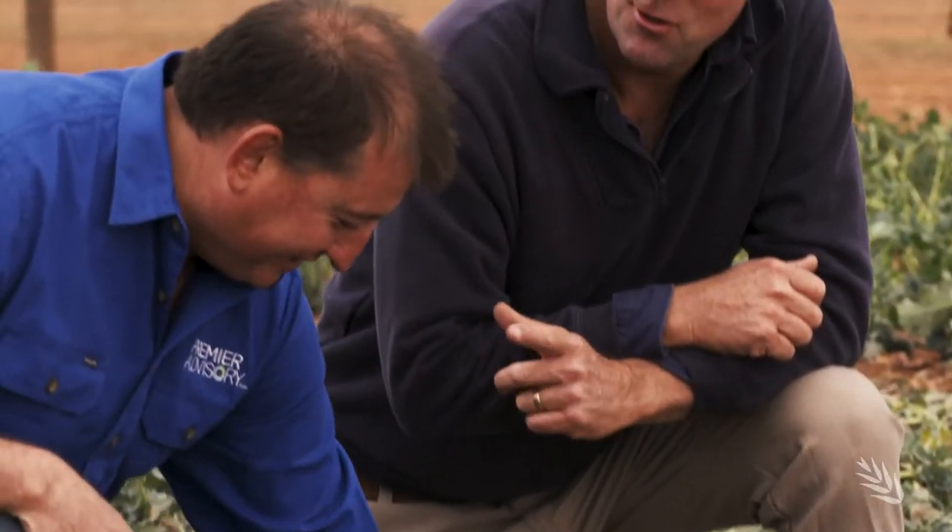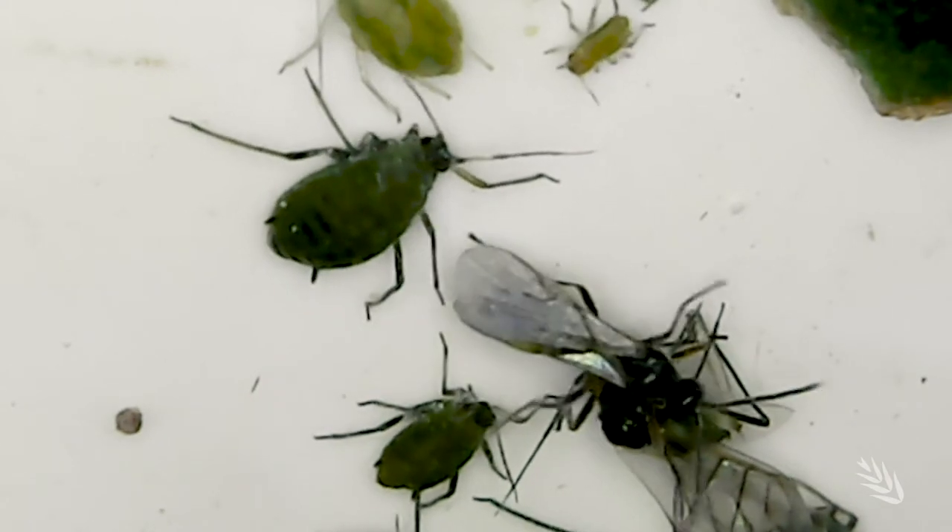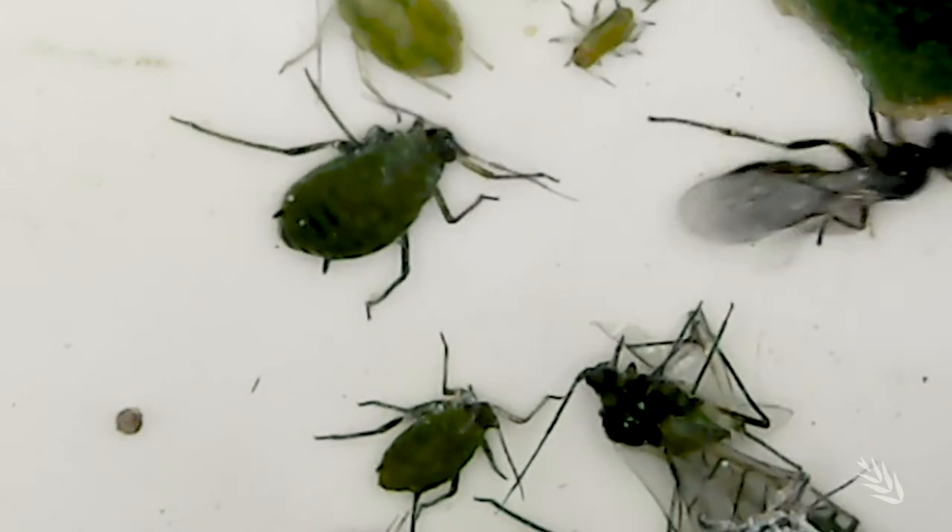If it's in a valley, we'll generally put a slug bait in the program. Also if it's a new paddock, we'll put a post-planting insecticide out for red-legs because they will generally won't be controlled by other insects. Paddocks that have been in crop for five years, we'll take the foot off the pedal and let the beneficials really be the main instigator on controlling insects.